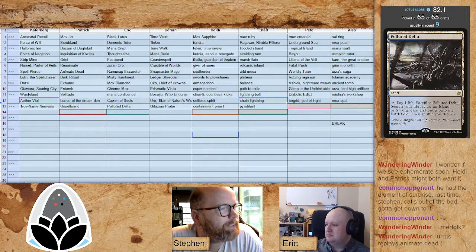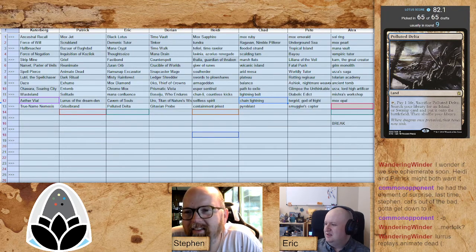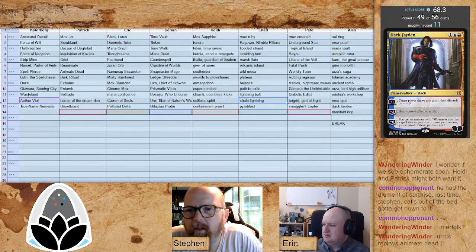Pete went one and six last time — he's going to draft the same cards and do better. I respect it. Pete knows what he wants; he's here to have fun. It was also four losses last time because he had mana issues. Now we're solidly locked in three colors with a good mana base. Smuggler's Copter for Pete — I'm not sure what the plan is with Copter when all your creatures are very big. Alex picks up Dack Fayden, the greatest thief in the multiverse — that's a few rounds late, probably about three or four rounds late.